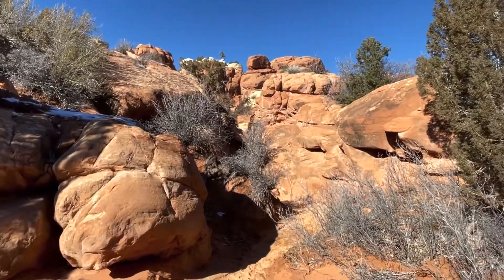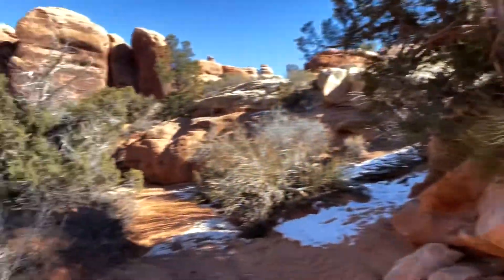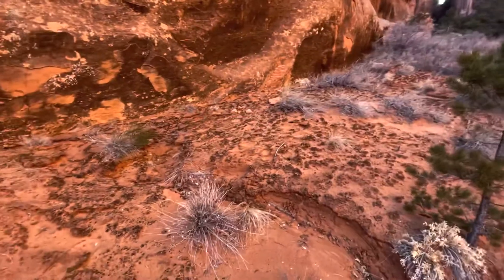That's the area we just scrambled down from. Here's our next arrow pointing us to go this way. In here you can only hike on the areas that have loose sand or on bare hard rock. That soil right there is super precious — that's what you don't want to step on.